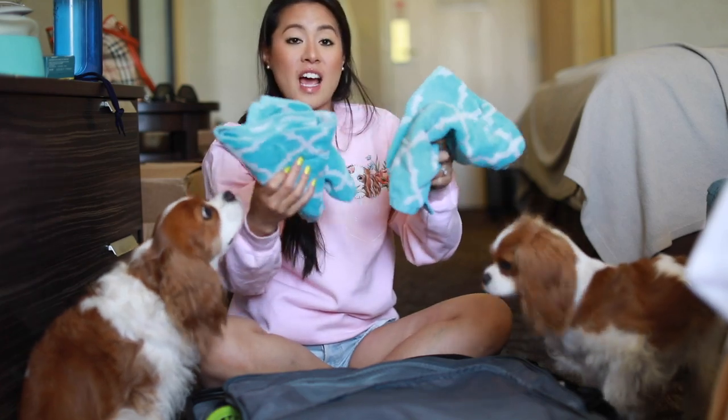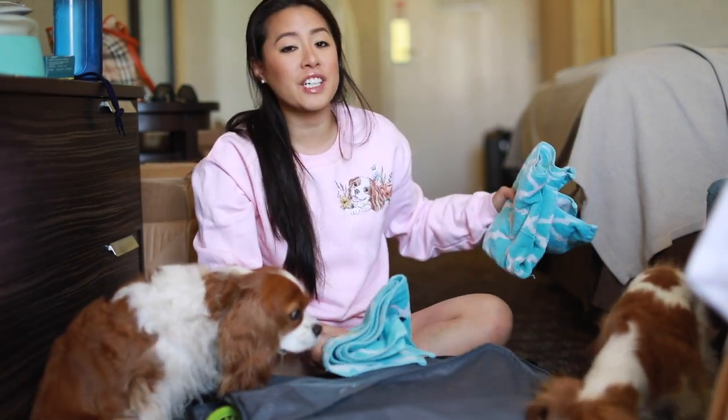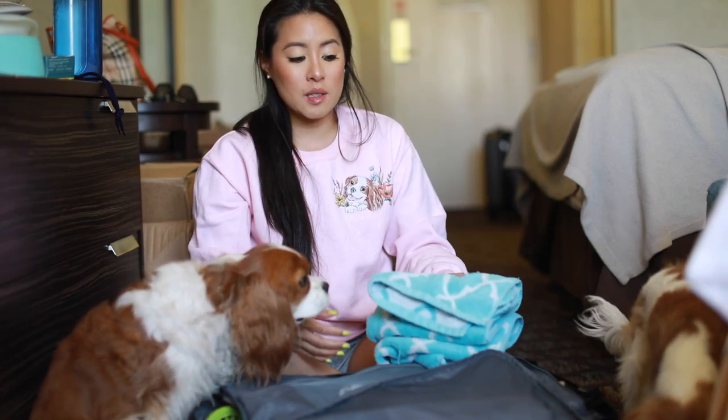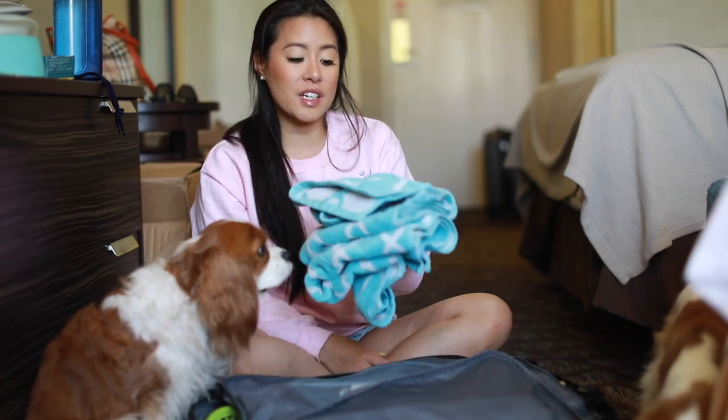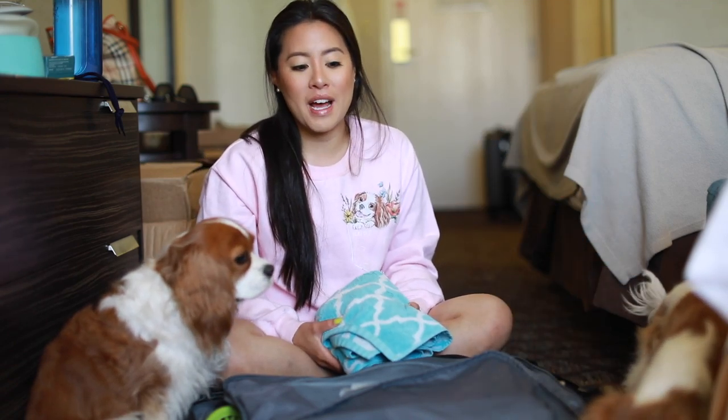So if we open the luggage — first things first is towels because you know us. You know we're going to be at the beach and they're going to get dirty here. So we've been cleaning them almost every day here. Towels is a must. You never know how dirty they're going to get. And I always feel bad cleaning them with hotel towels because they're all white and they get so dirty. So I like to bring my own.